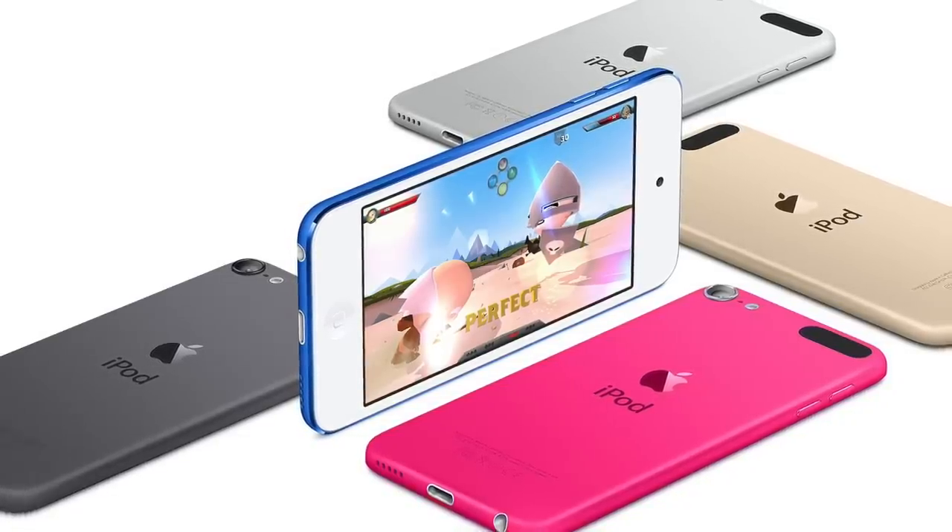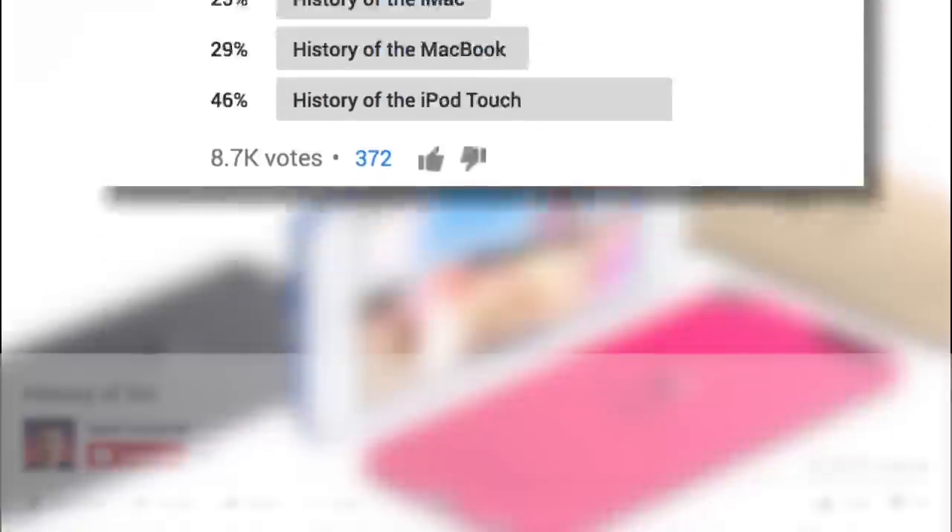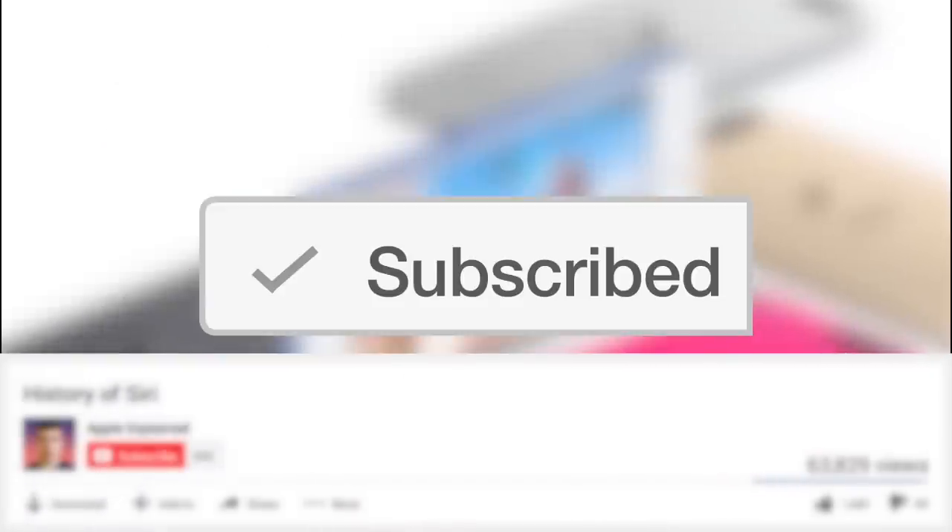So that's the history of the iPod Touch. If you want to vote for the next video topic, don't forget to subscribe. Thanks for watching, and I'll see you next time.